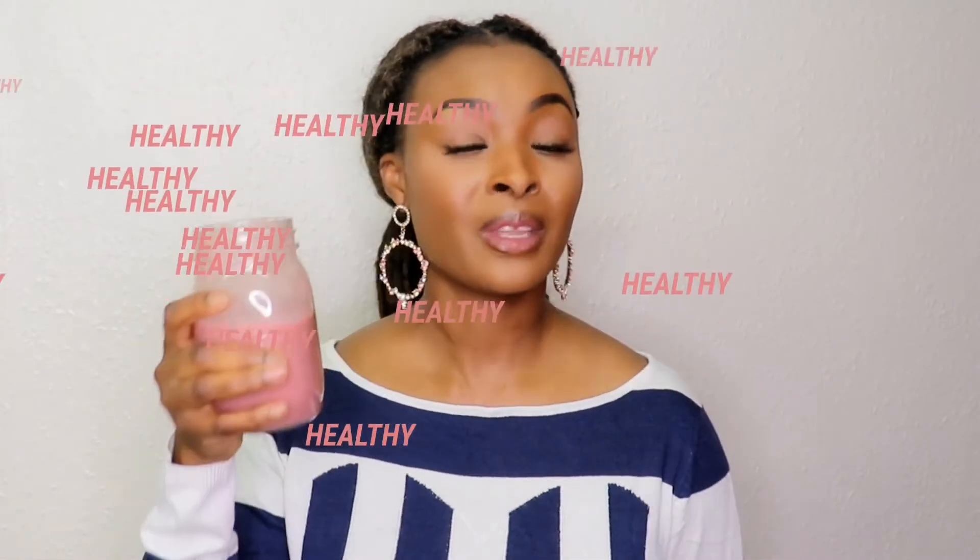This is healthy, it's delicious, it tastes really nice guys. So try this and let me know if it works for you.